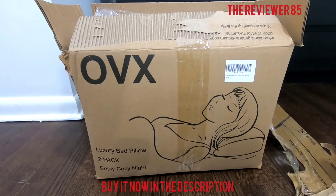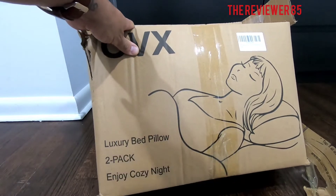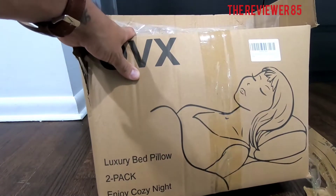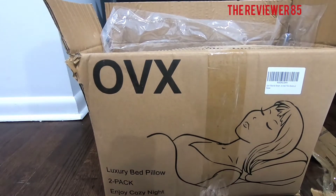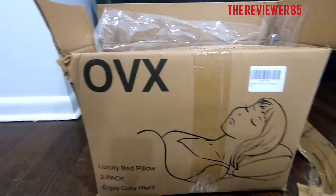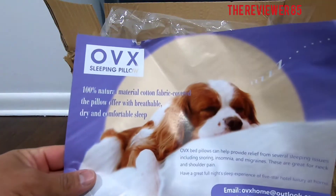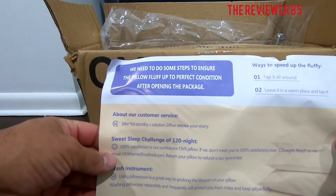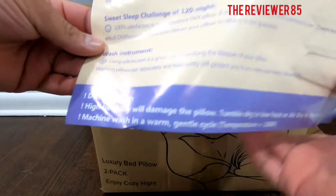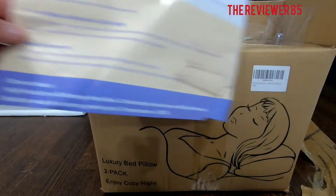Hey, what's up guys! Today I have a new product — there will be a link in the description on where to buy. What I have today is a luxury bed pillow two-pack. Enjoy cozy nights — OVX is the brand. It comes in a small little box just like this. This is the queen size. You get a little flyer inside with how to contact them, do not bleach, and all the stuff you need to do before washing it.